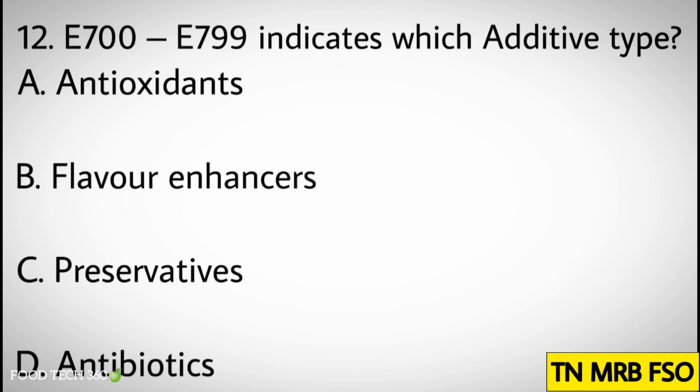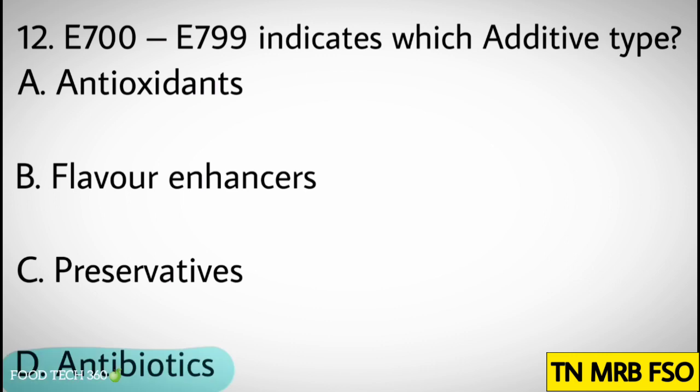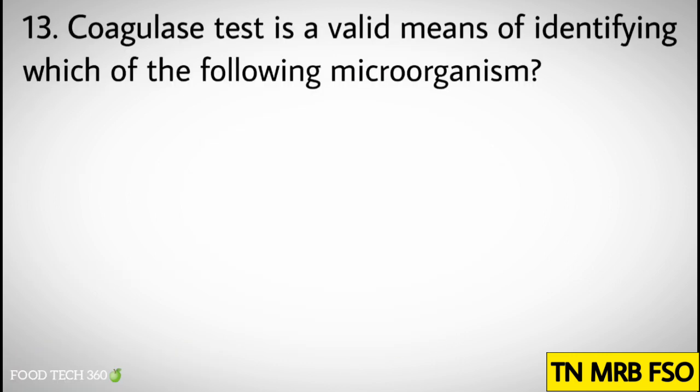Question number twelve: E700 to E799 indicates which additive type? Options: A) Antioxidants, B) Flavor enhancers, C) Preservatives, D) Antibiotics. Correct answer: D) Antibiotics.